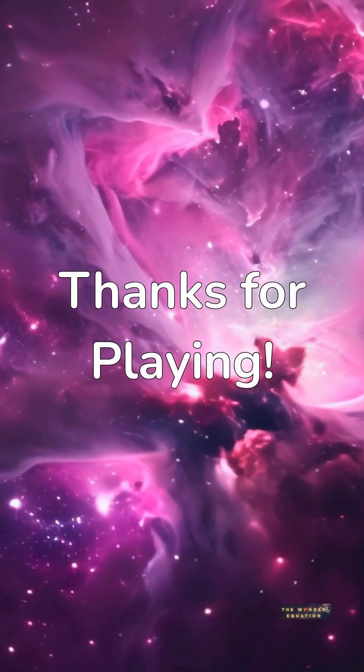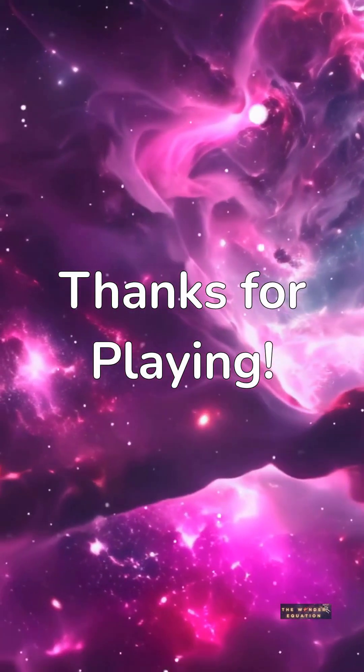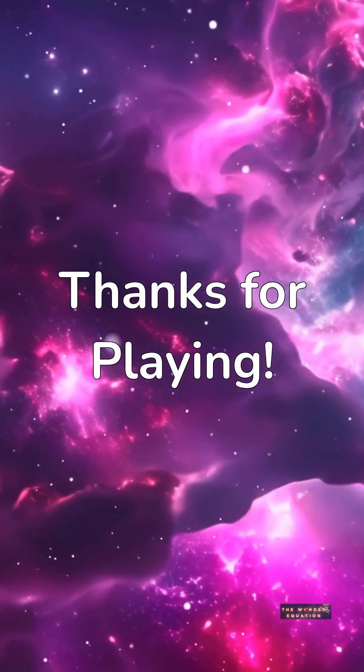Thanks for taking our solar system trivia quiz. How did you do? Share your score in the comments and don't forget to like and subscribe for more fun trivia.